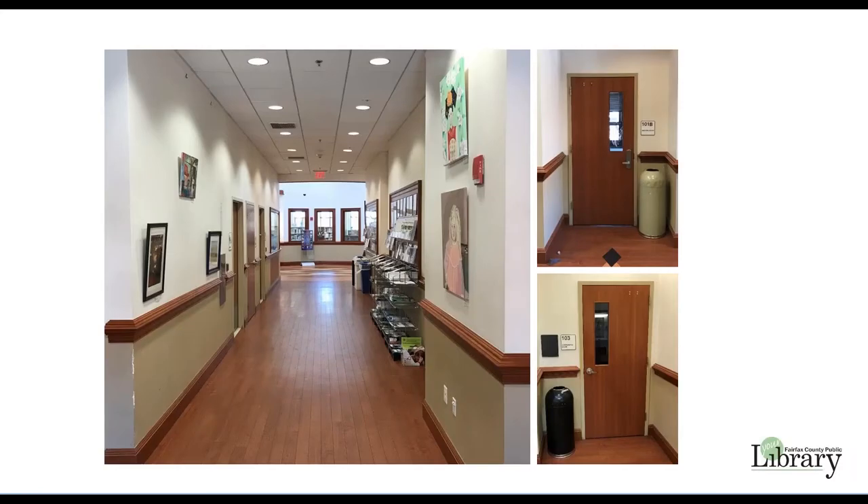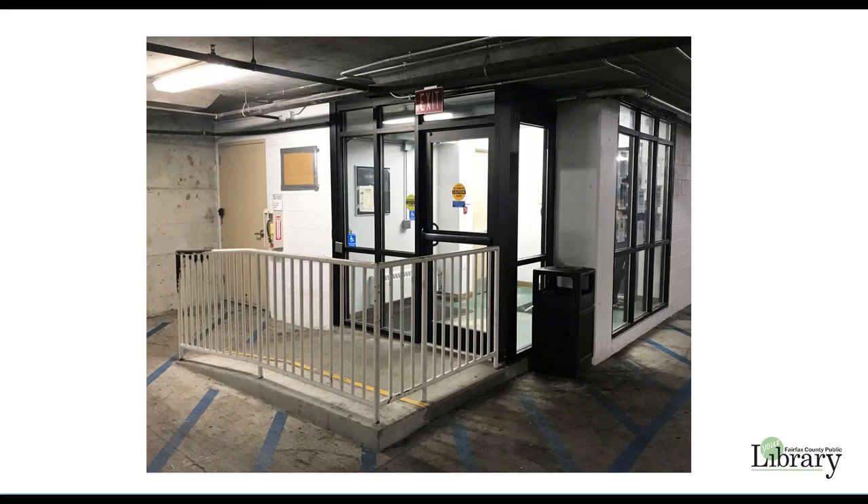Both meeting rooms and conference room 103 are located in this hallway. If you arrive when the library is open, staff will open the room for you. If your room reservation begins when the library is closed, you will enter and exit the building through the entrances on the garage levels. Please instruct all meeting participants to enter from the garage as the front doors will be locked. The front doors should be used only in the event of an emergency.